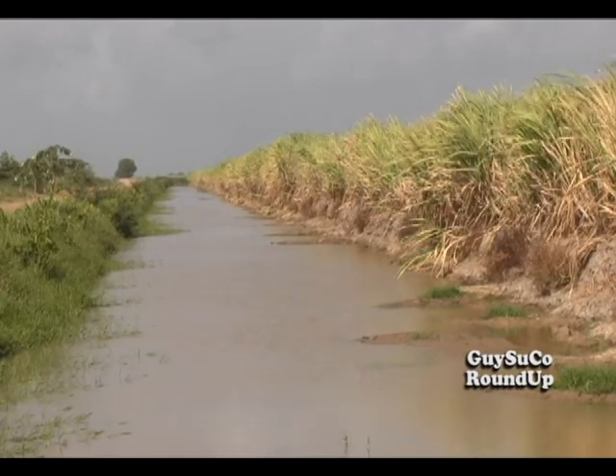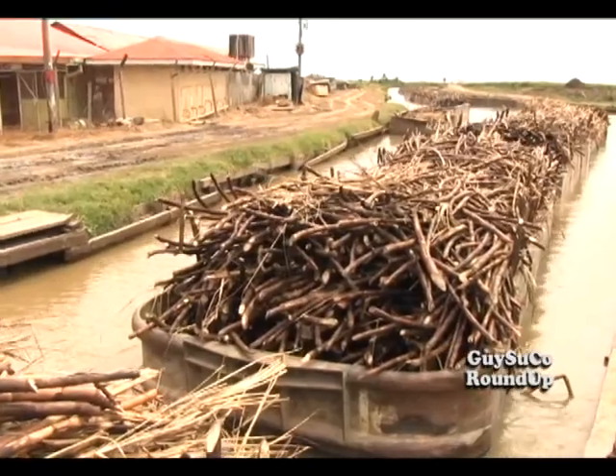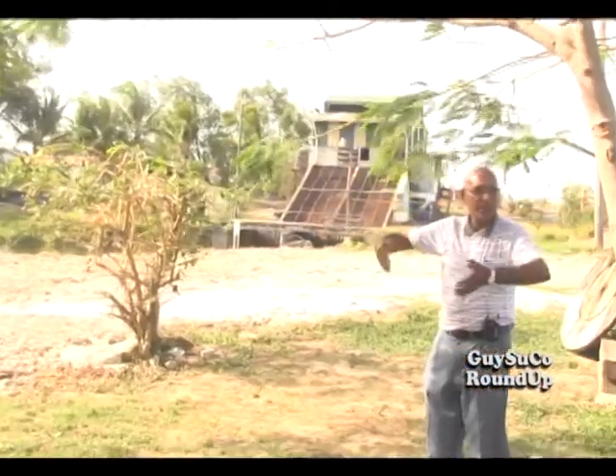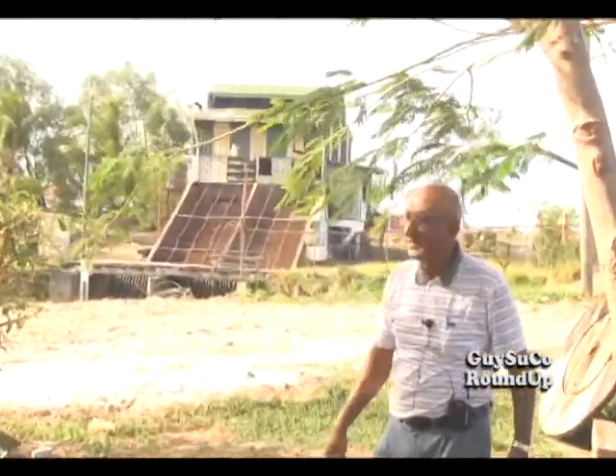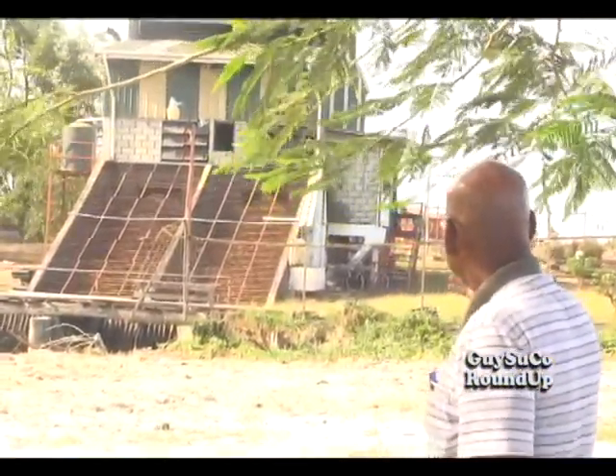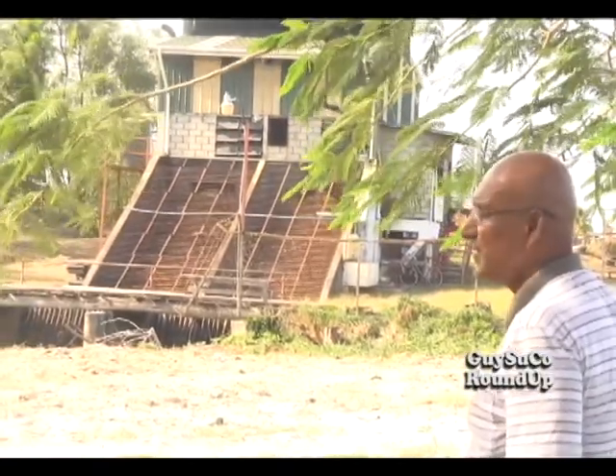As a matter of fact, the existence of drainage and navigational networks evolved from the sugar industry. Mr. Omidat Persaud, the water management manager at Gaisuku, gives us some insight of the drainage and navigation network in Guyana.